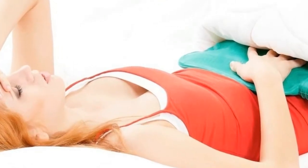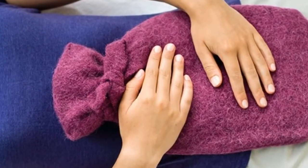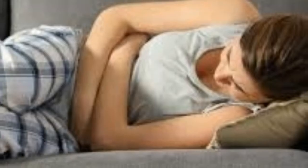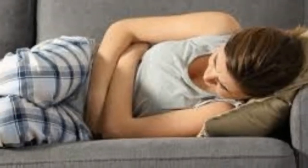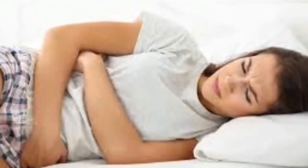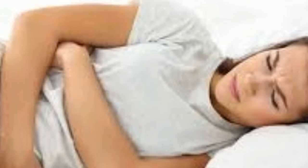3. Basil. Basil has acid that lessens pain, which soothes menstrual cramps. Add 1 tablespoon of basil leaves to 1 cup of boiling water, cover it tightly and let it cool. Drink this every few hours to ease cramps. You can also crush some basil leaves to get juice, add 2 teaspoons of this juice to 1 cup of warm water, and drink this tea 3 times a day when you're in pain.